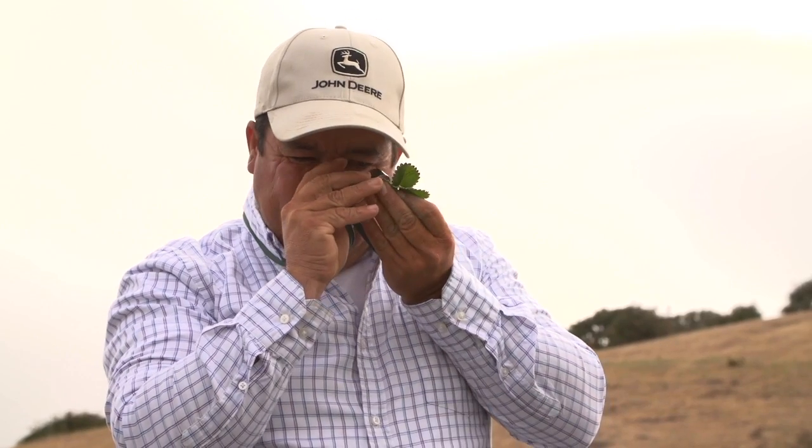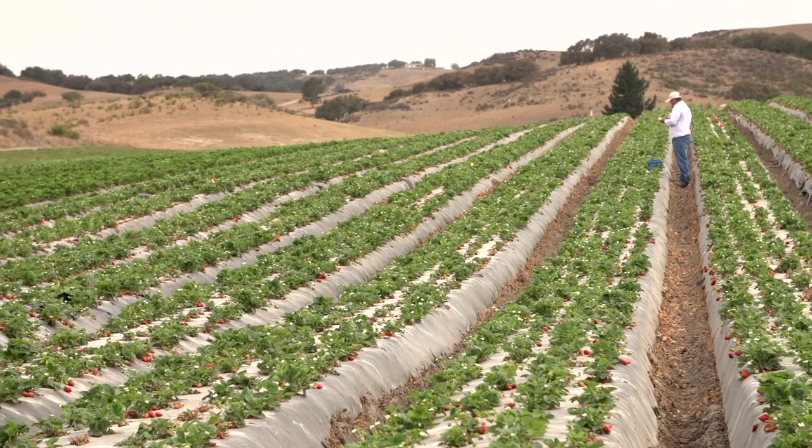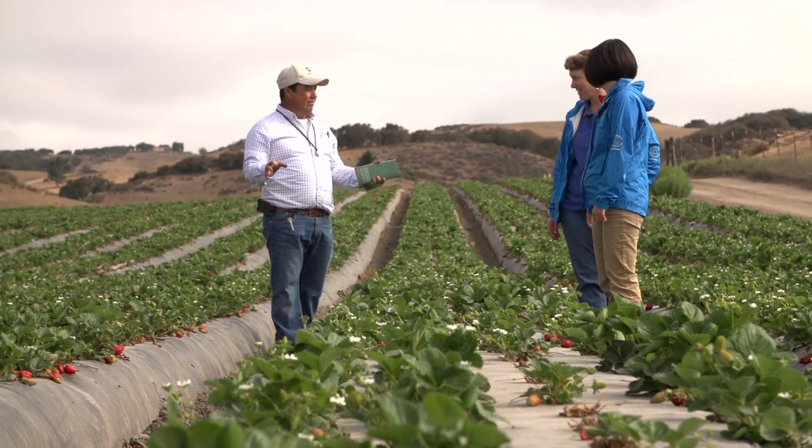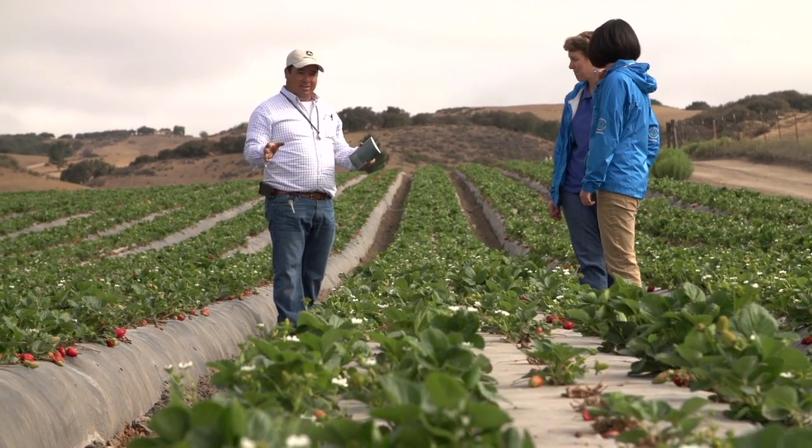Nutrient management really is a pretty complex thing. I like to say that farmers are part artists and part scientists, and they really are to make all the judgments necessary to get a good crop out of the ground. The practices we help them with, like nutrient management, can help them overall with their production, but also to be better stewards of their land.